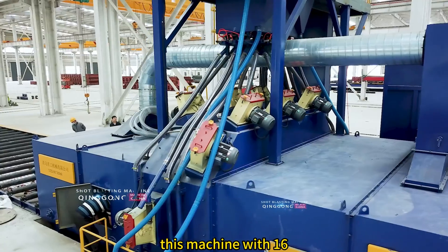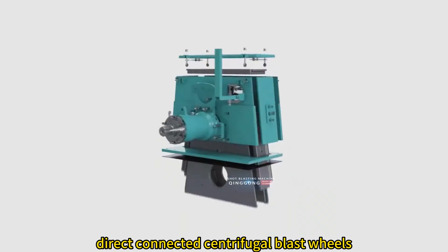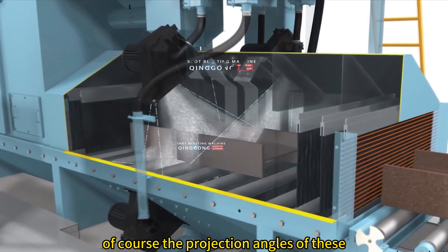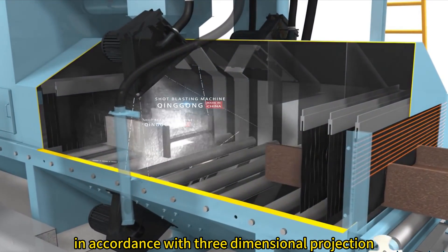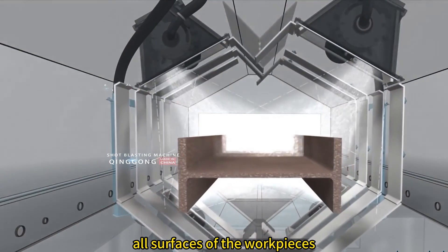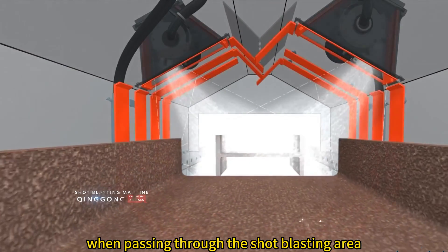This machine has 16 units of high-performance direct-connected centrifugal blast wheels. The efficiency is increased by more than 20% compared with conventional shot blasting machines. The projection angles of these turbines are designed strictly in accordance with three-dimensional projection simulations, ensuring the abrasive covers all surfaces of the work pieces and the work piece can be thoroughly cleaned at one time when passing through the shot area.